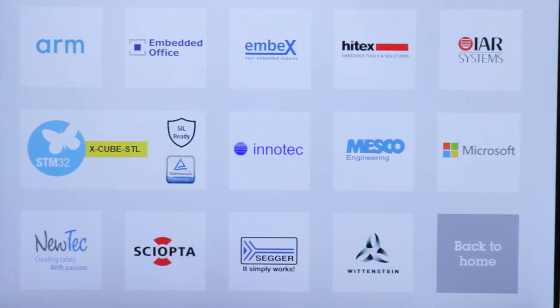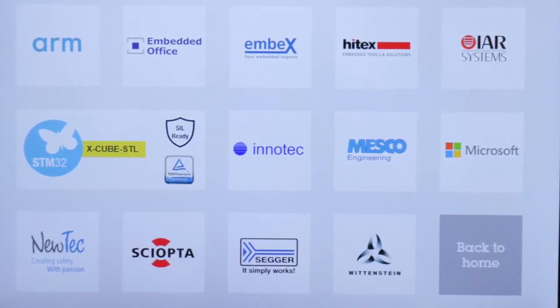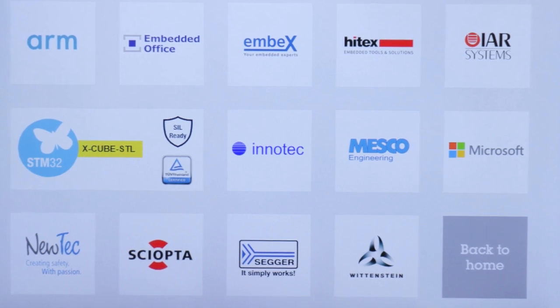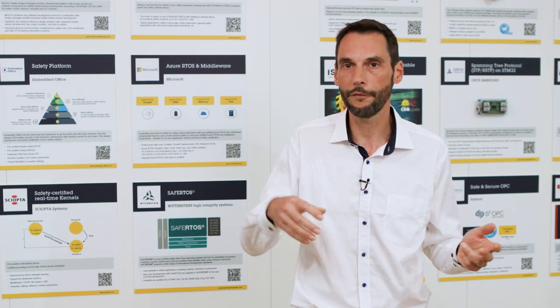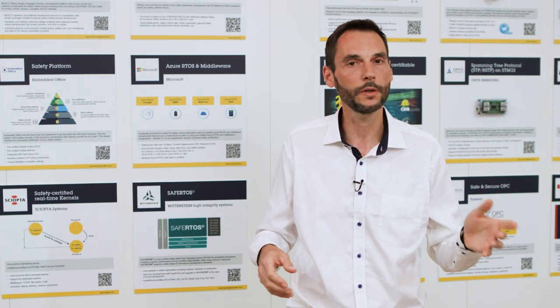Several of our authorized partners are experts in functional safety. They have expanded their know-how to the STM32 and its functional safety package. They come with additional software, hardware, reference designs, tools, trainings, and other services. Their solutions help designers at any stage of their projects, from the mapping of the safety requirements to the design and validation of hardware and software, certification phase included.